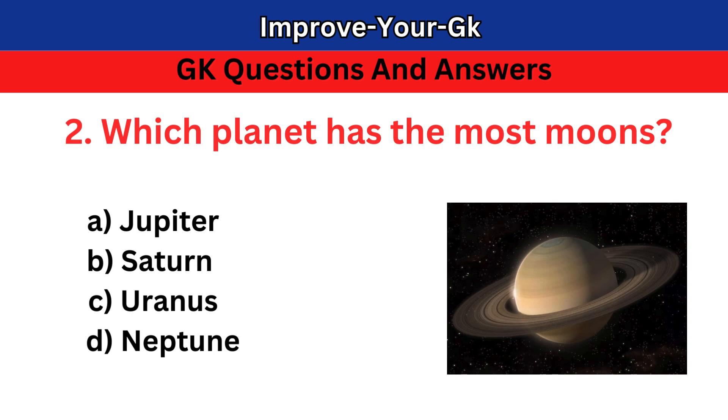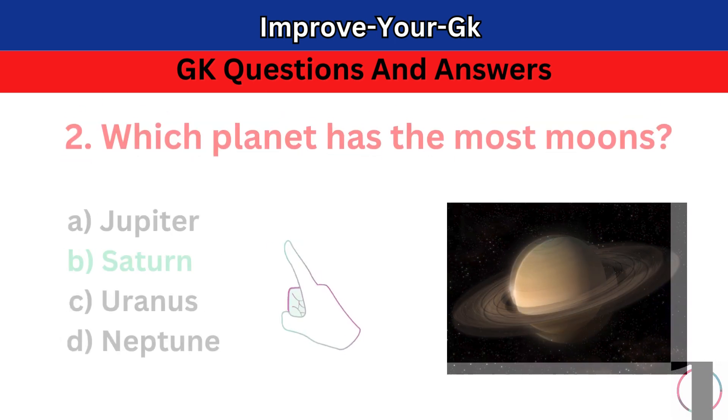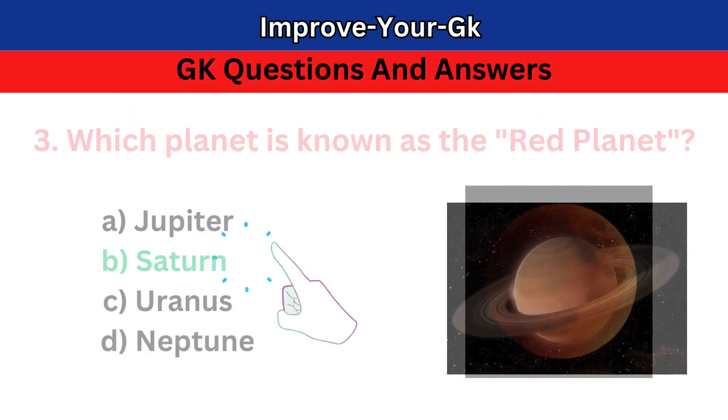Question 2: Which planet has the most moons? A. Jupiter B. Saturn C. Uranus D. Neptune. The correct answer is B. Saturn.